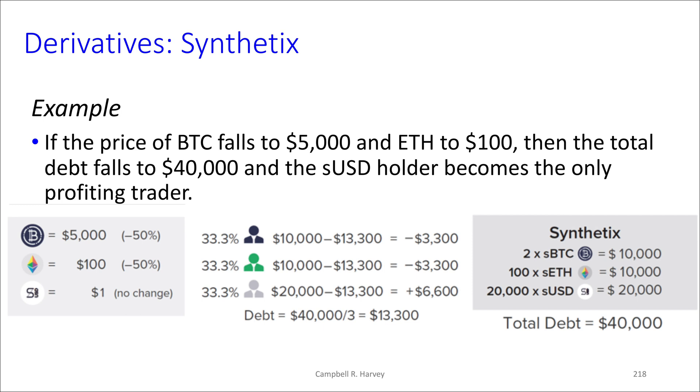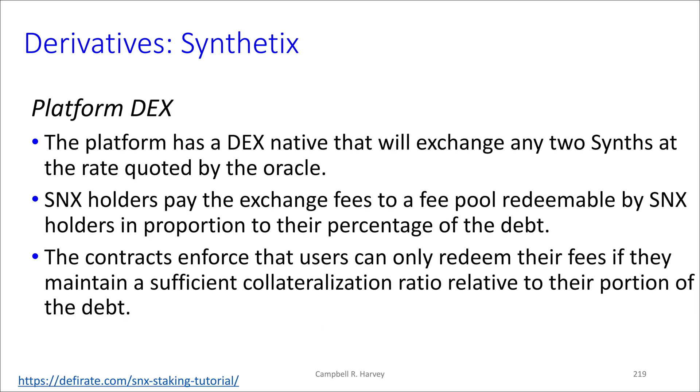Hopefully you can see what's going on here. If you believe prices are actually going down, there are different ways you can implement this, but one way is to go in and buy the SUSD. Notice it profited when the US dollar effectively did better than what happened with the other synths.